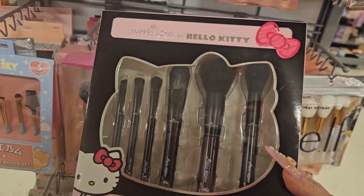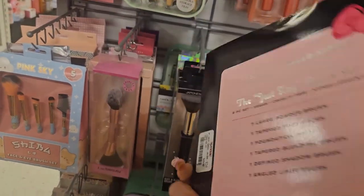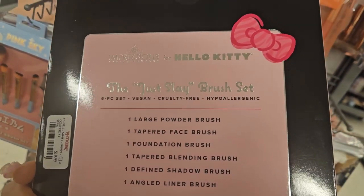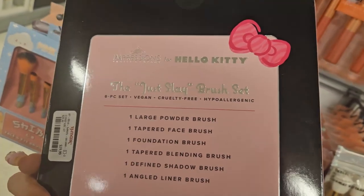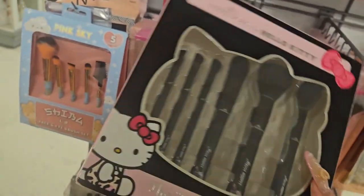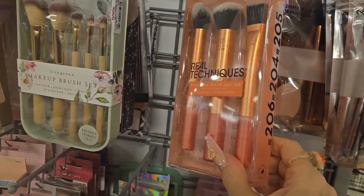I found this from Impressions Vanity — the Hello Kitty Collection Gatsby Brush Set, a six-piece vegan, cruelty-free, hypoallergenic set. It includes a large powder brush, taper face brush, foundation brush, taper blending brush, defined shadow brush, and angle liner brush for $19.99. So pretty!